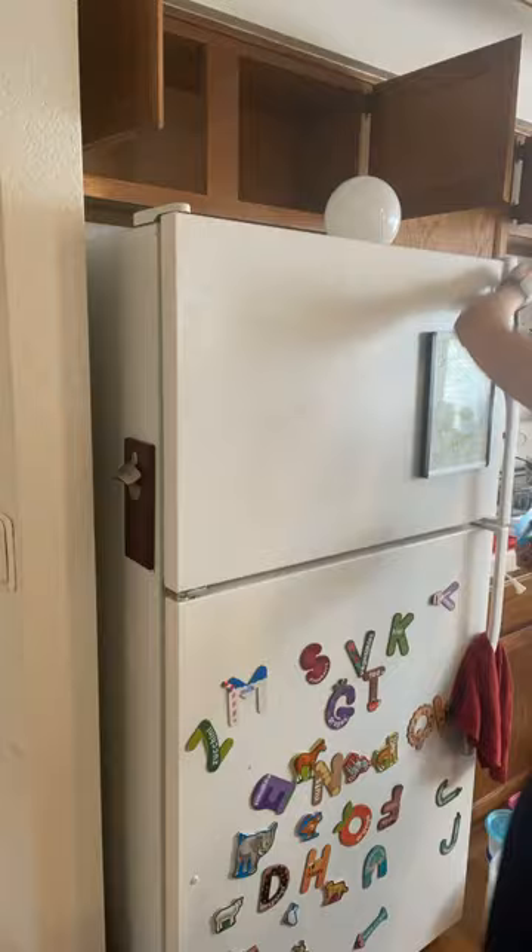I cleared off as many surfaces as I could, including the refrigerator as well as countertops. Because our client was willing to let go of so much, it let us really rearrange the space and create a better flow.